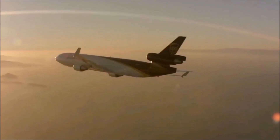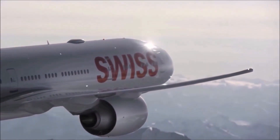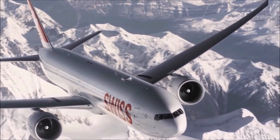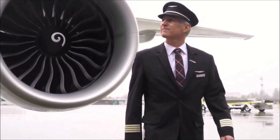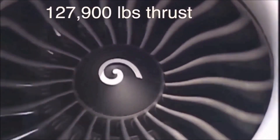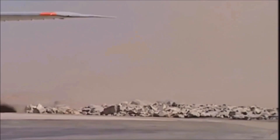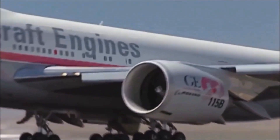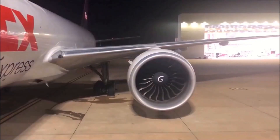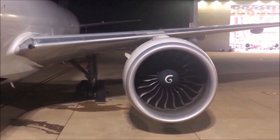The General Electric GE90 is the second largest engine in the world. The GE90 is a family of high-bypass turbofan aircraft engines manufactured by General Electric Aviation. The GE90-115B, which has a fan diameter of 128 inches, is the largest and most powerful engine in the family and one of the most powerful engines in the world. Accounting for the engine casing, the engine diameter is 12 and a half feet across — about half an inch wider than the fuselage diameter of the Boeing 737. It has been used on the Boeing 777 since its launch in 1995, and was designed to have a high thrust-to-weight ratio, high fuel efficiency, and low maintenance costs.